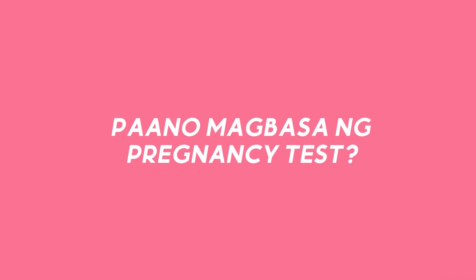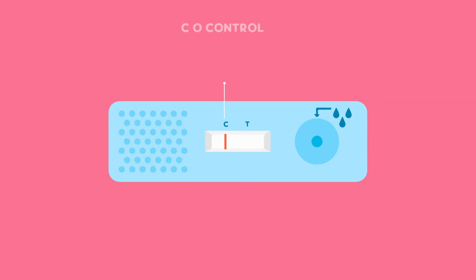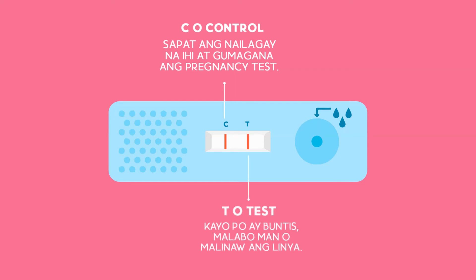The pregnancy test reading is based on the lines that will appear. If the line next to C, or control, appears, enough urine has been placed and your pregnancy test works. If another line shows up next to the T, or test, you are pregnant, whether the line appears blurred or clear.